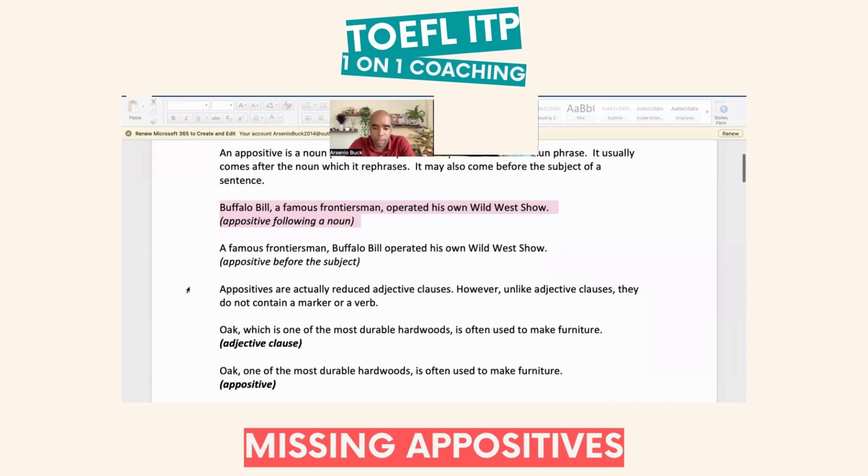We can also use just an appositive without an adjective clause. Take out the 'which is' and you get: 'Oak, one of the most durable hardwoods, is often used...' — the appositive stands alone between commas. Another example: 'Arsenio, one of the sexiest men in the world, is even sexier today.' That's how an appositive works — simple and direct.